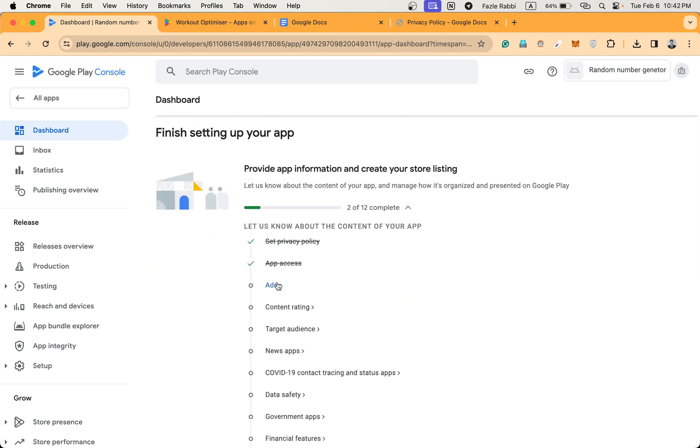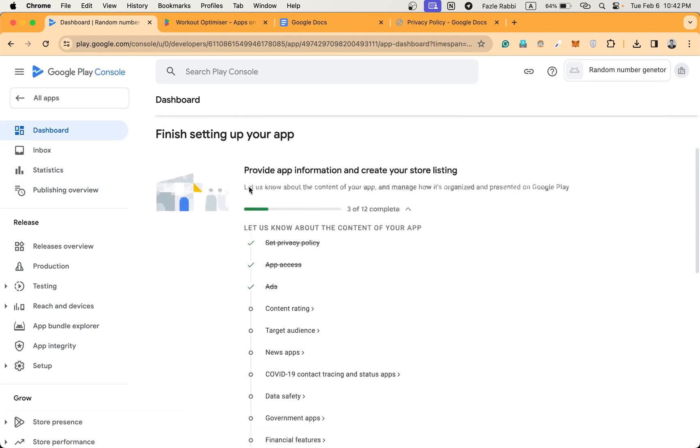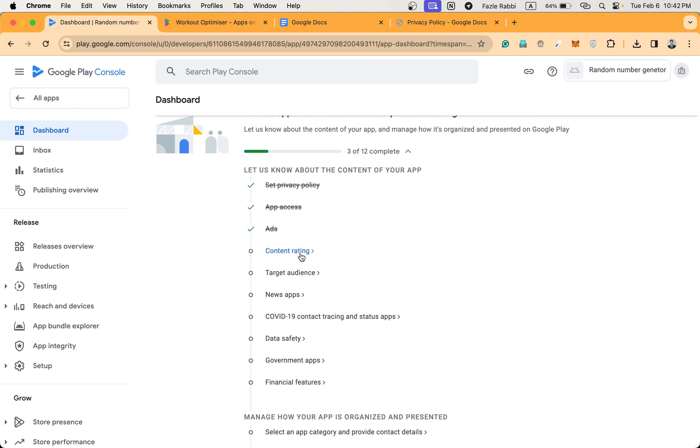Next is Ads — the app does not run ads. If it does contain ads, then you can check that option. Go back to the dashboard. Next is Content Rating.